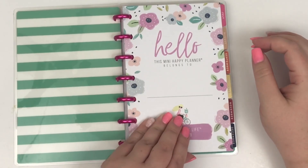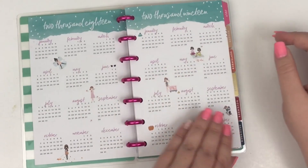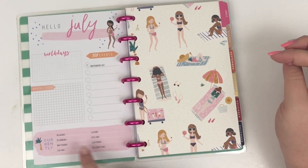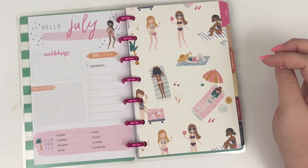So this is the mini Squad Goals planner — it's so cute. I will be moving into it in July and it will probably become my new mini planner. I love this cover page, this is the year at a glance, and then the squad girls are just so cute. I love the 'currently' page — it has birthdays, top events, monthly goals, and then things that you're currently doing.